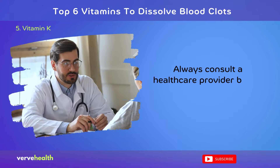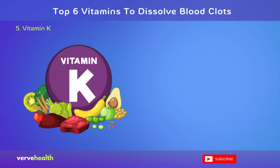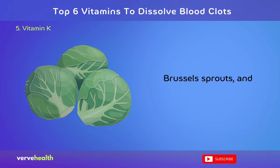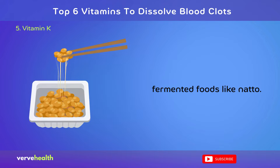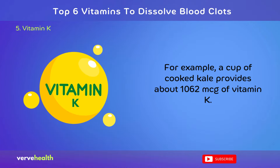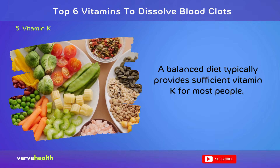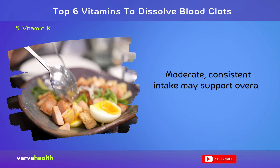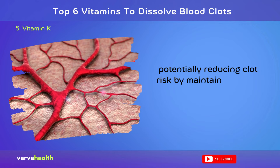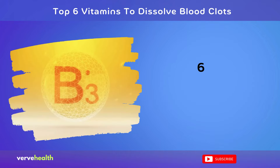Natural sources of vitamin K include leafy greens like kale and spinach, Brussels sprouts, and fermented foods like natto. A cup of cooked kale provides about 1,062 micrograms of vitamin K. A balanced diet typically provides sufficient vitamin K for most people. Moderate, consistent intake may support overall cardiovascular health, potentially reducing clot risk by maintaining blood vessel flexibility and proper calcium metabolism.